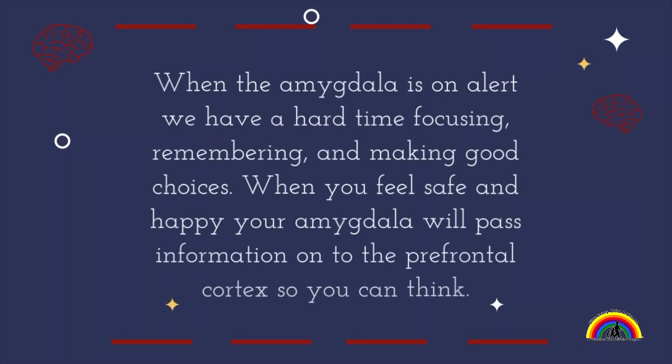When our amygdala is on alert, we have a hard time focusing, remembering, and making good choices. When you feel safe and happy, our amygdala will pass information on to the prefrontal cortex so that we can think.